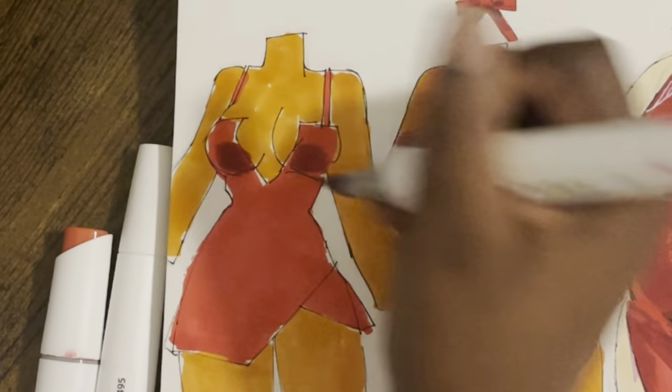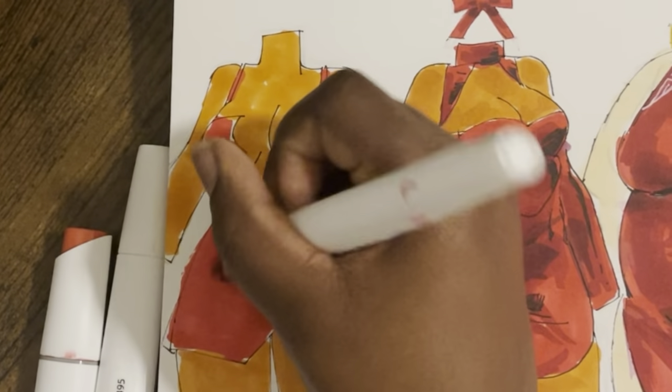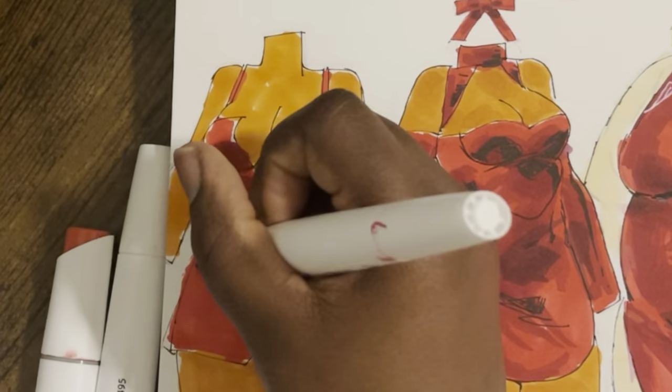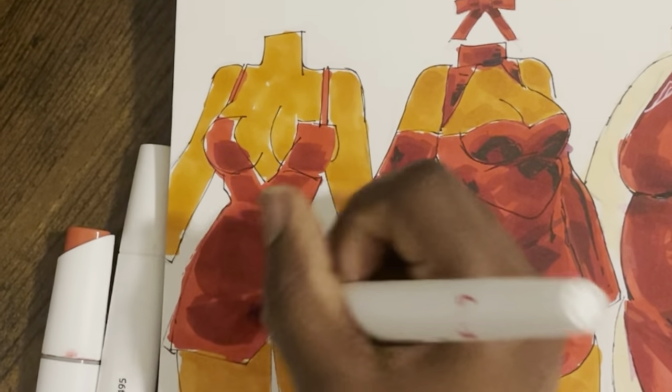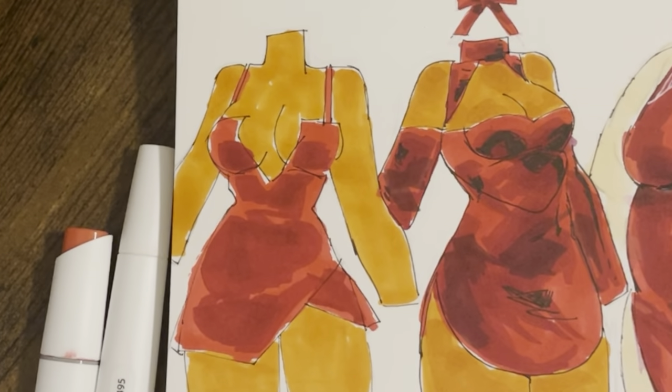I don't get that vibe here. This is like cutesy picnic. But you're still trying to seduce your date. We're gonna do light — we're not gonna go too crazy — but we're going in with a second color. And I think shading is just to show where the body is flush against the dress.